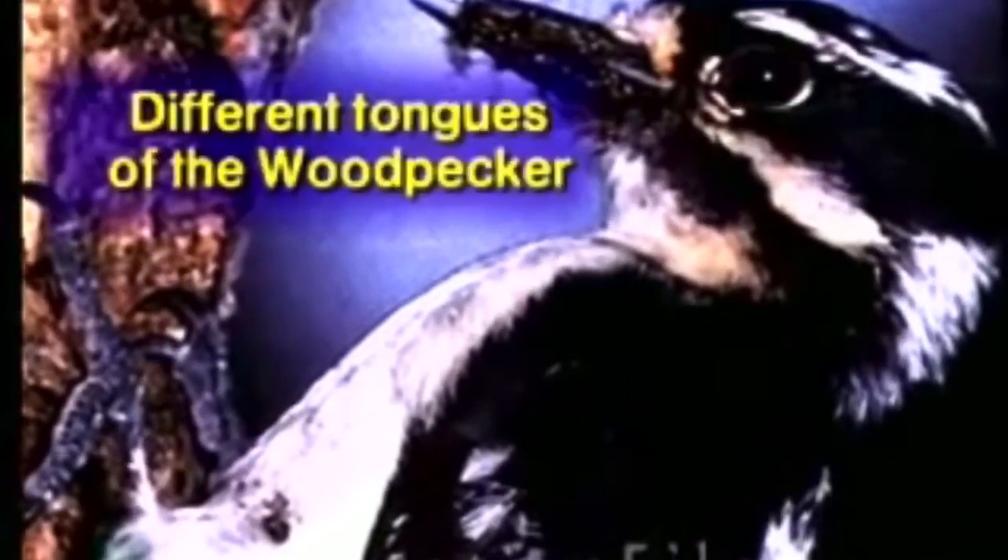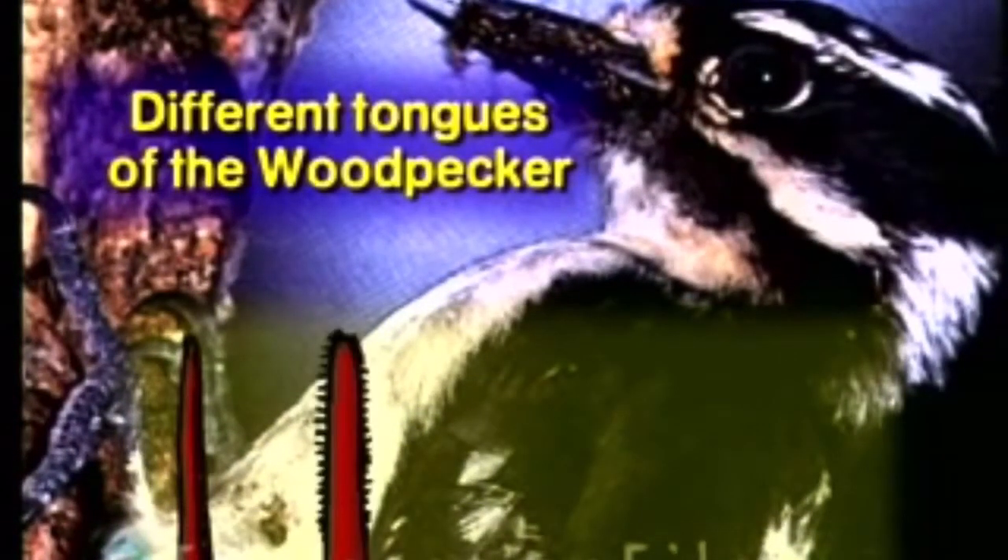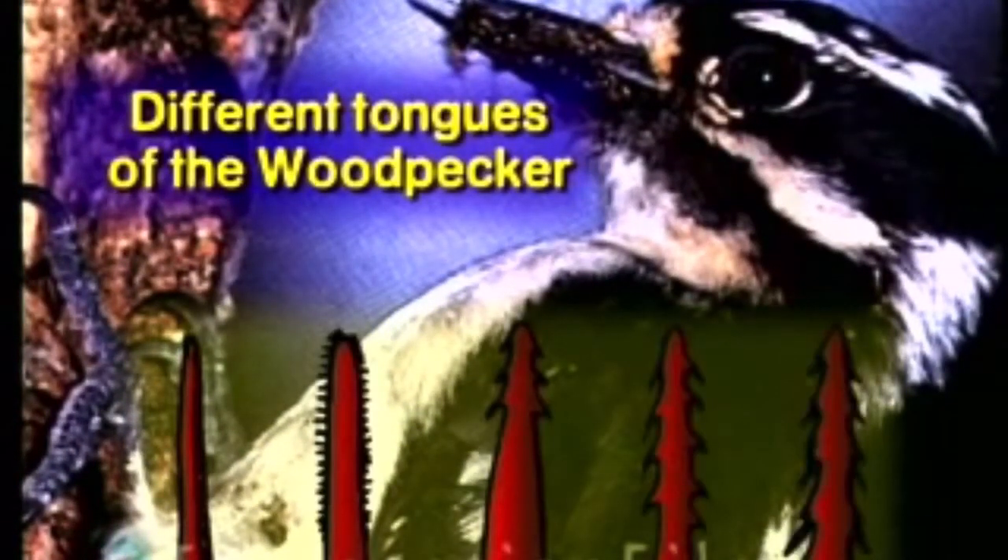Now, you would have to say, could I stick my tongue down a hole in a tree and drag a bug out? Of course not. Well, how does the woodpecker do that? God made the woodpecker with little barbs on the tip of his tongue, and he will literally stab that bug larva down in there because it doesn't want to come out.